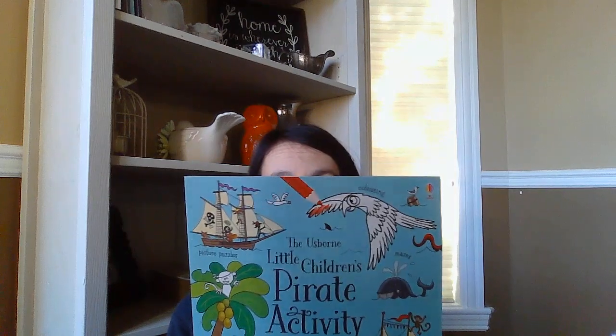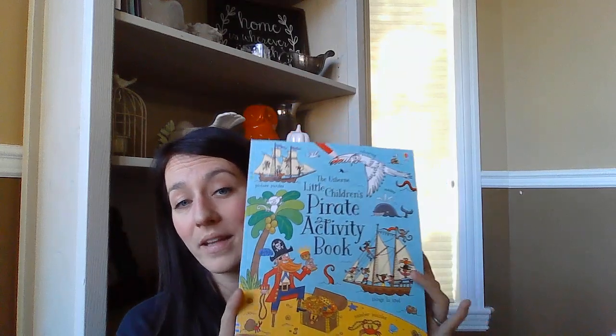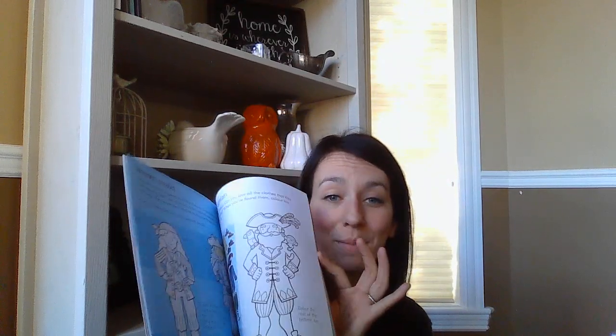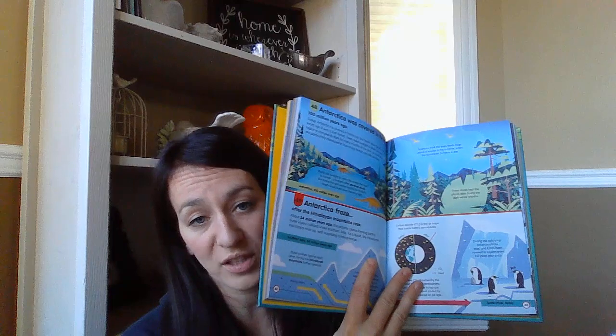A new activity book — Little Children's Pirate Activity Book. If you have a slightly advanced four-year-old, or I'd say kindergarten and grade one, these activity books are great — word searches, mazes, coloring, sometimes stickers, and a whole bunch of different activities. For a little bit older readers, A Hundred Things to Know About Planet Earth is new this month. They're fun, quirky things you don't usually know — like Antarctica froze after the Himalayan mountains rose, or Antarctica was covered in a forest 100 million years ago, with extra little facts to go with each main fact.